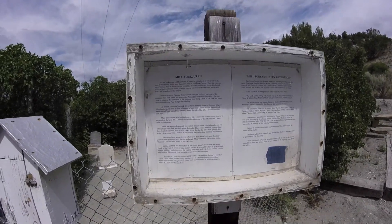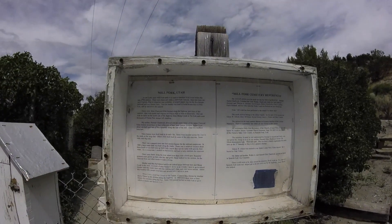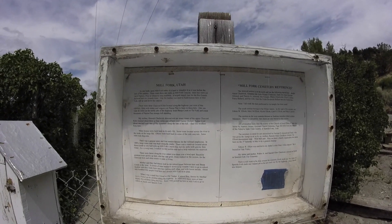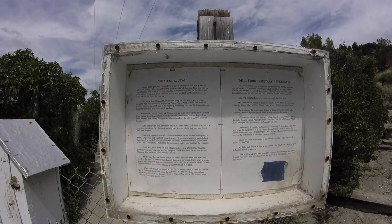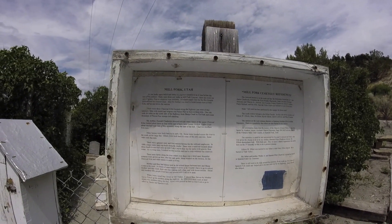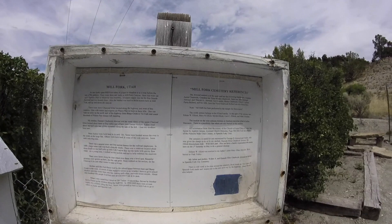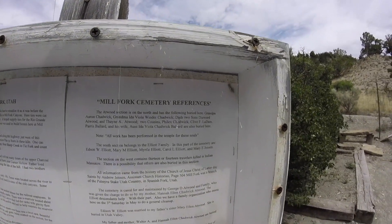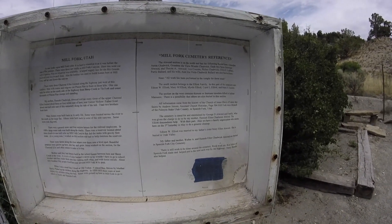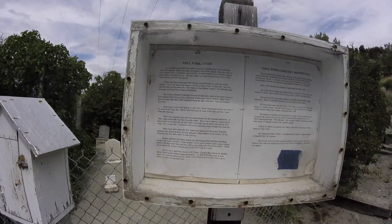It looks like there used to be a town here called Mill Fork, Utah, according to this paper. There were three sawmills here in Mill Fork Canyon. Ties were cut out of spruce, pine, or whatever was available, and it helped supply ties to the Rio Grande Railroad and two branch lines. The lumber was also used to build homes here at Mill Fork and up and down the canyon. If you want to pause the video to read the rest, go ahead — there's a lot of information.